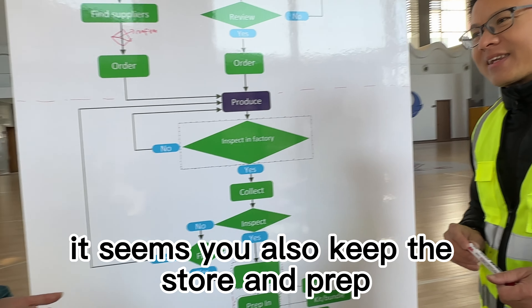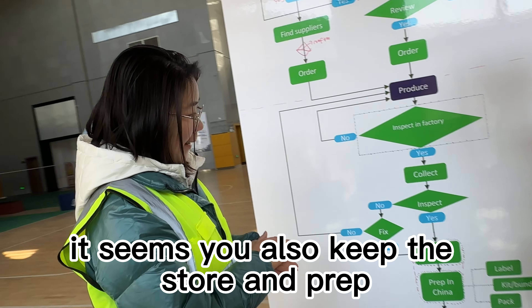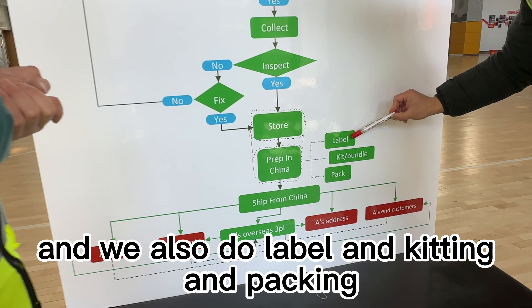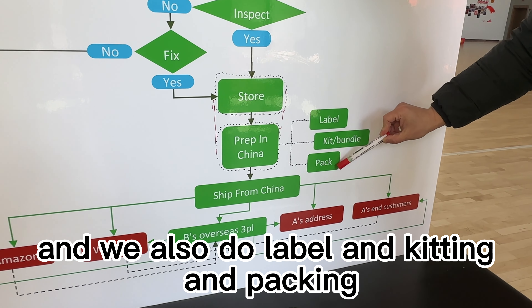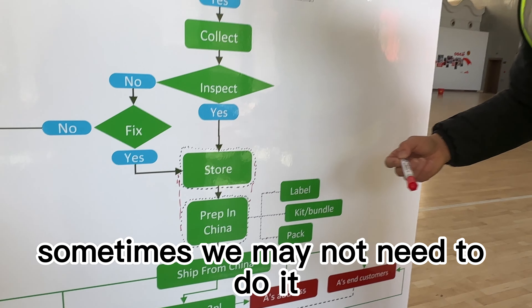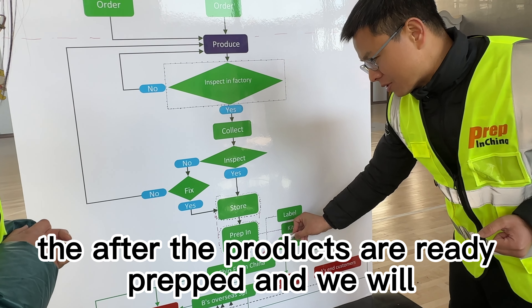It seems you also handle store and prep. Yes, we do. In the store and prep stage, we also do labeling, cleaning, and packing. This depends on the case — sometimes we may not need to do it, but sometimes we may need to. Then after the products are ready and prepped, we will ship them.